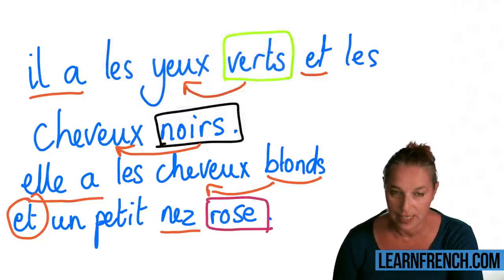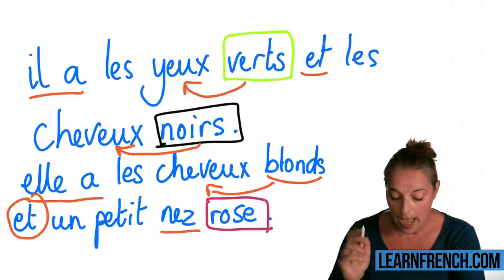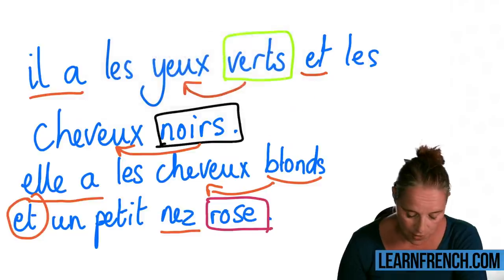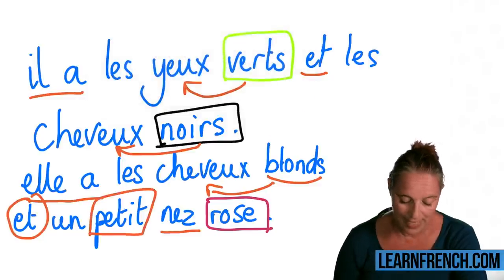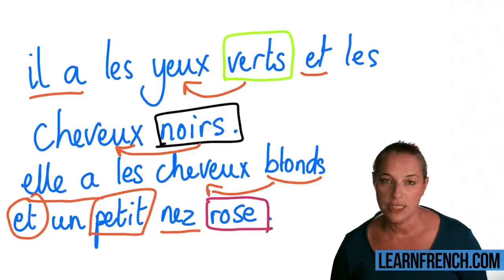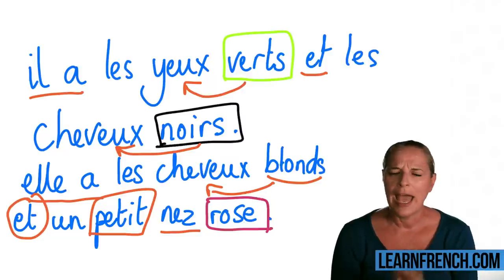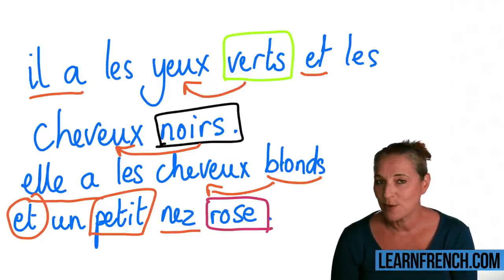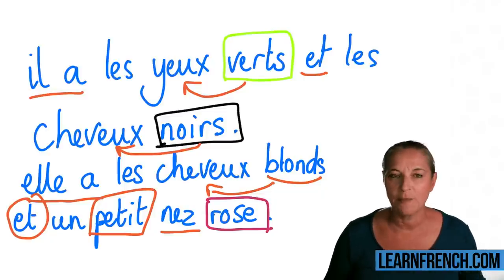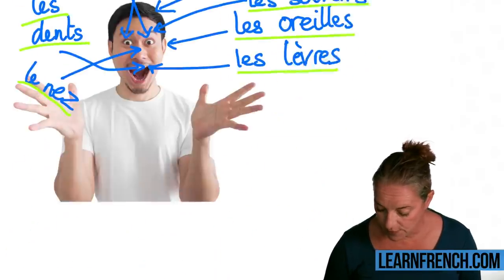The word 'petit' interestingly comes before the noun, and it means 'small.' There are a few adjectives in French that come before the noun — not that many. If you follow my videos on the placement of adjectives, you will know which ones come before. But most of them come after the noun.